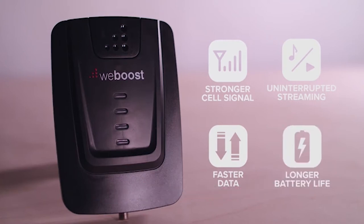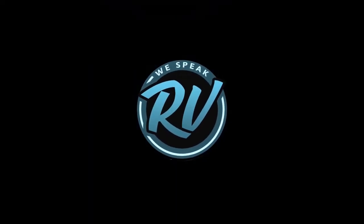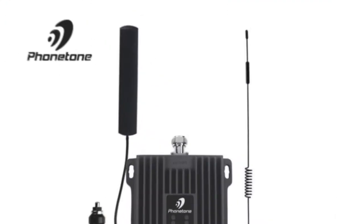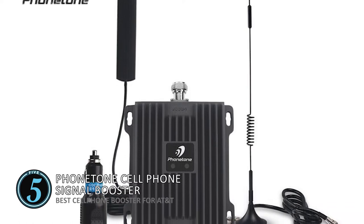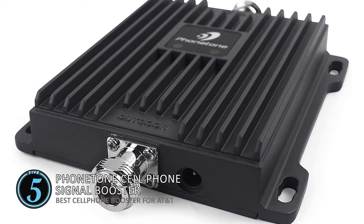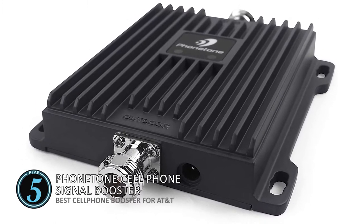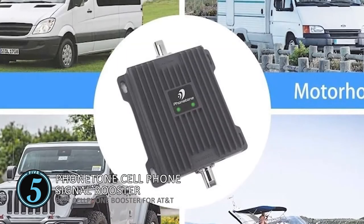So, without further ado, let's get started. First we have the best cell phone booster for AT&T: the PhoneTone Cell Phone Signal Booster. This unit is incredibly reliable and offers amazing signal strength. It has multi-user coverage which makes it highly convenient for people. The overall construction is sturdy and easy to install in the vehicle. This unit is a great budget-friendly option which makes it highly accessible.